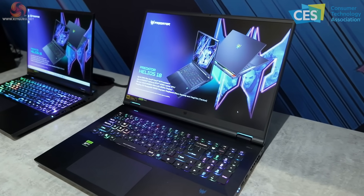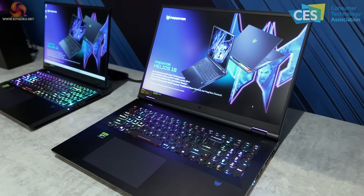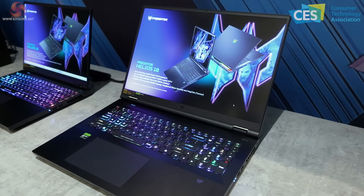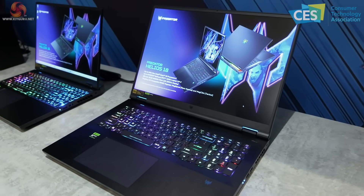The Helios 18 goes up to Core i9, up to RTX 4090, and features a mini LED 250Hz display in an 18-inch form factor — a huge laptop for the enthusiast gamer.